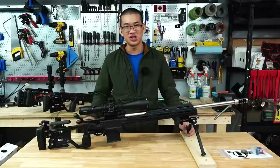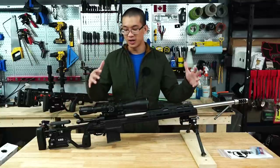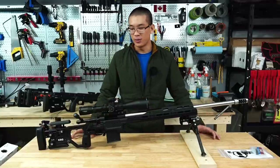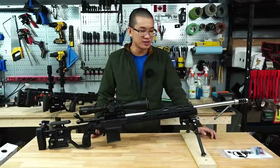I'm very excited to show this chassis. Obviously I just got it today so I haven't used it in a match or anything. I threw my Zermatt Origin build into the chassis to just do some dry fire and see how it feels initially, but this is just going to be showing its features and my very initial impressions after pulling it out of the box.